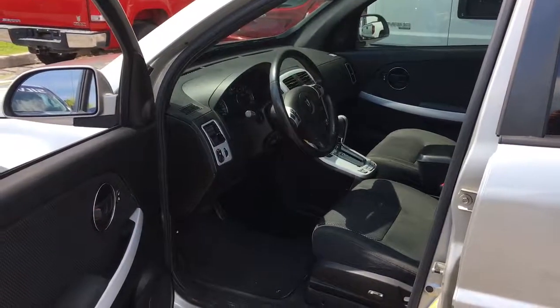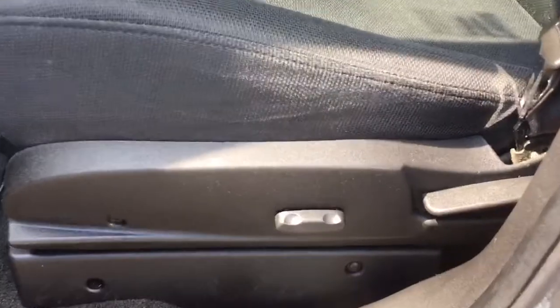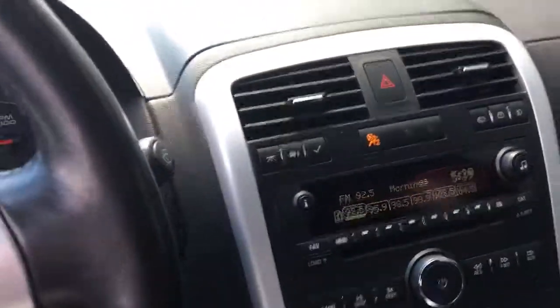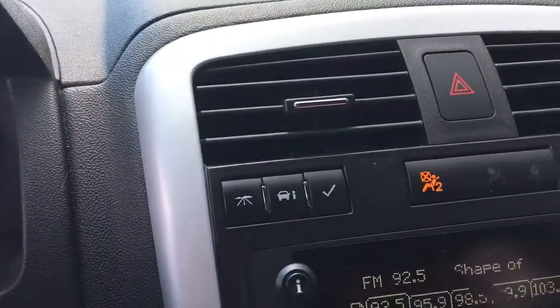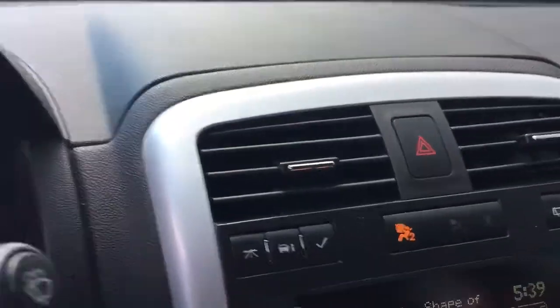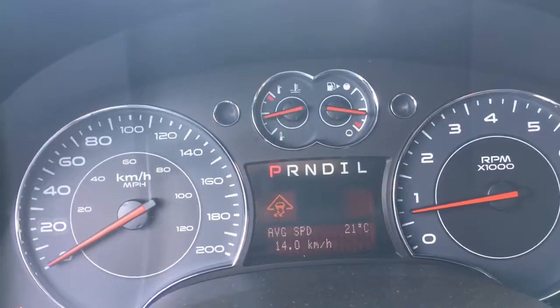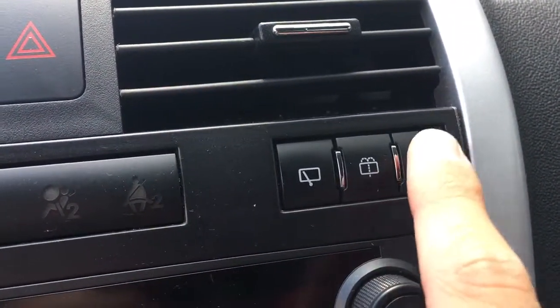We'll start off by talking about some of the features inside the vehicle. The driver's seat is power adjustable with this switch. For the centre console at the top you have your button for your hazard lights. On the left, these are to scroll through all your settings on your odometer. On the right of that you have your adjustments for your windshield wipers and a button to turn fog lights on and off.